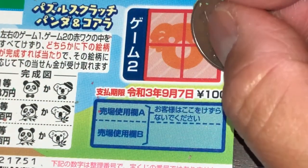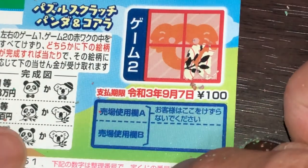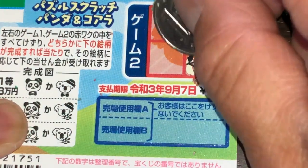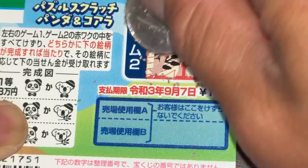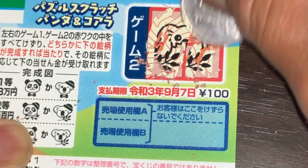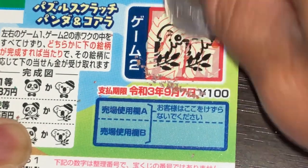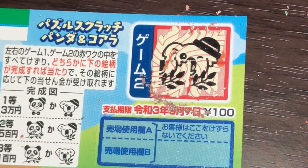Now for game two — the koala. Leaves, so it's got to be this one or this one. Leaves again. Okay, I lost. One picture is different, so I lost. Darn it. And that's how to play this game.